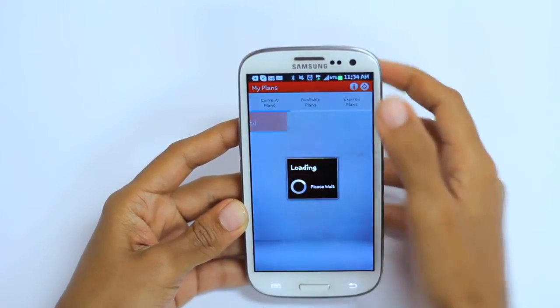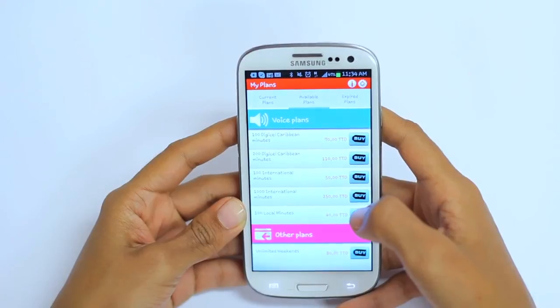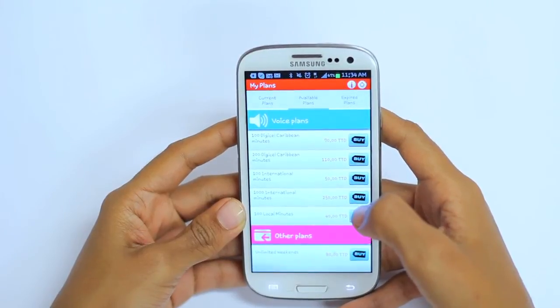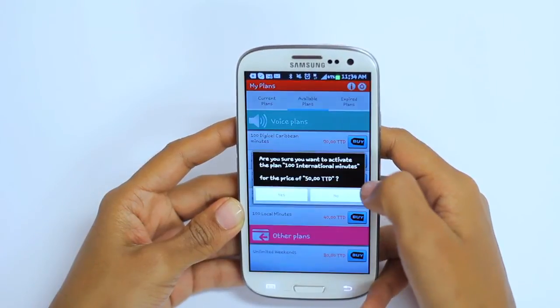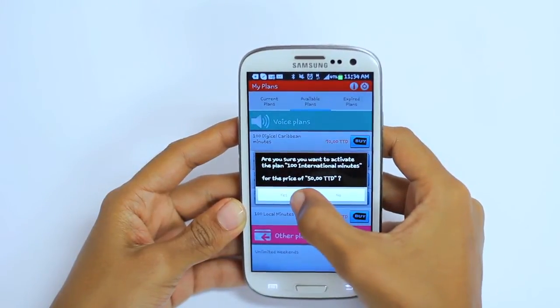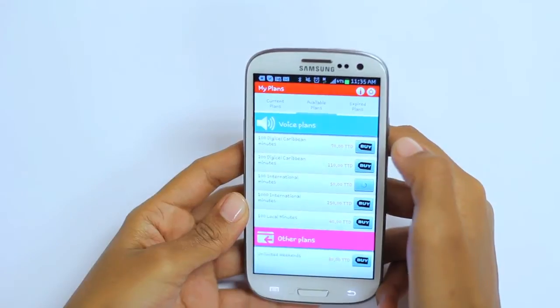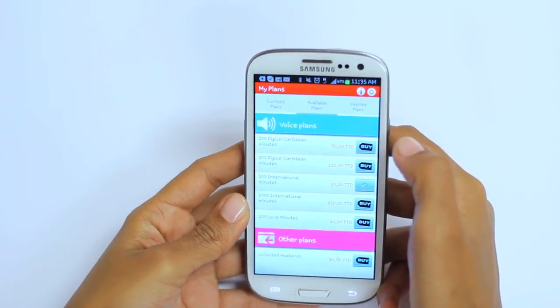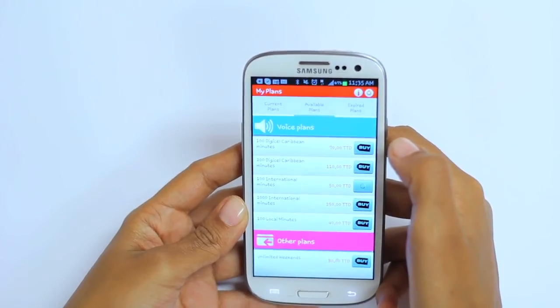Select Available Plans — all available plans will be displayed. Then click Buy corresponding to the plan that you would like to purchase. Select Yes to confirm the plan purchase. Once there is sufficient credit in the main account, the credit will be deducted and the plan will be activated within minutes. You will then receive a confirmation.